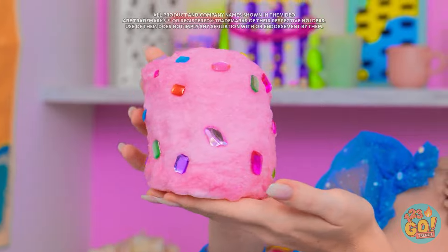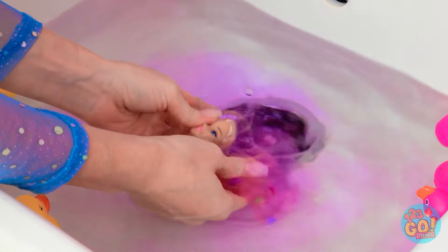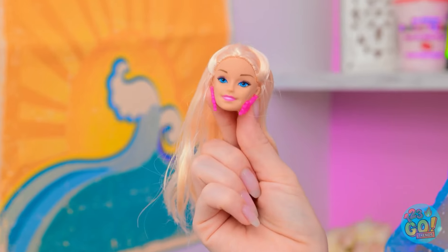Do I dare? So cool! What if I put it in water? It's getting all soft! A Barbie head? Incredible! She's truly beautiful!